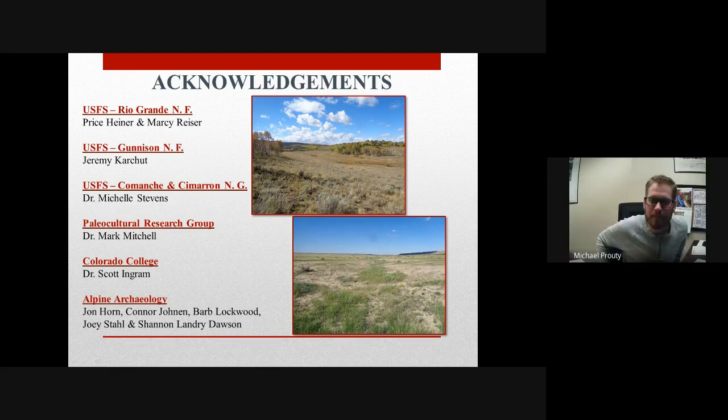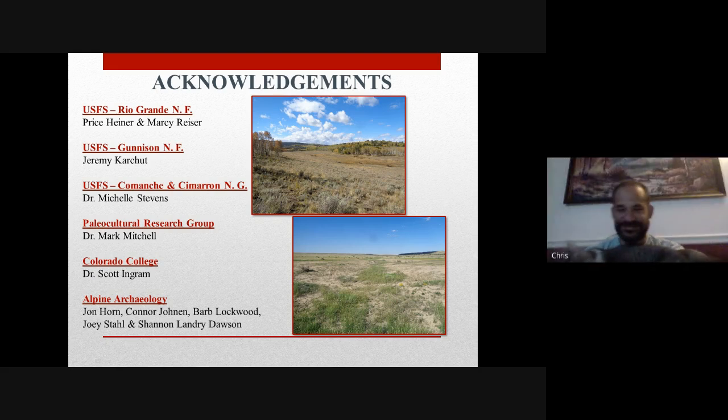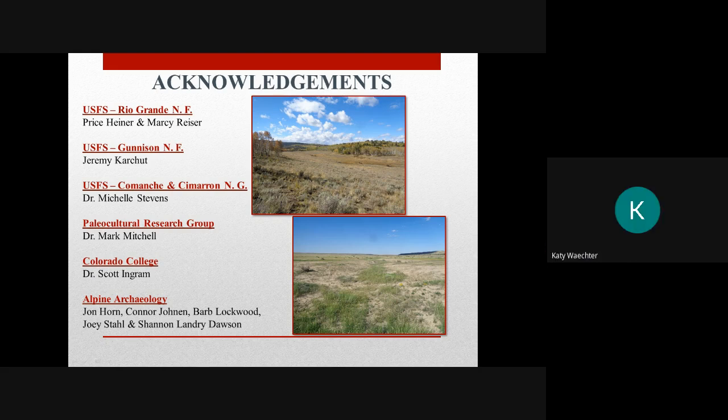I would worry about drone imagery not being able to actually capture ground surface variation, since it's just capturing that first surface of reflectance. That's interesting — it does go pretty far down the rabbit hole. Do you have a sense of what the minimum LiDAR point density is you need to actually get to those wagon ruts?